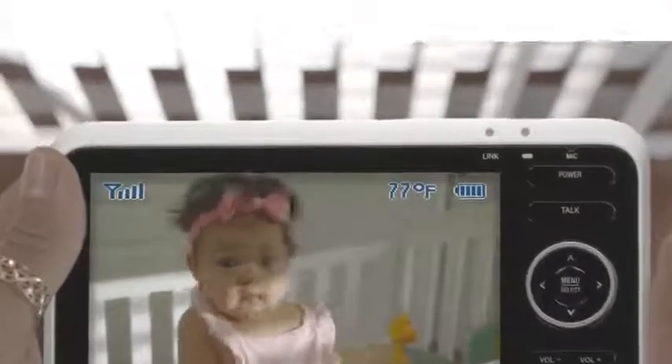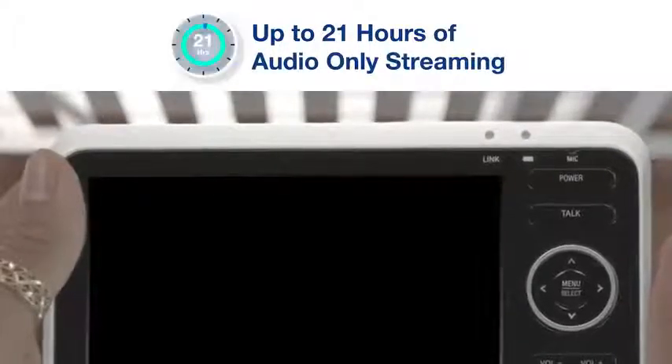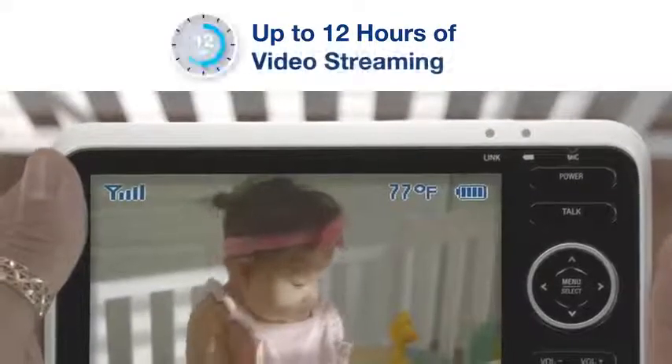Easily monitor your baby overnight with the industry's longest-lasting battery, capable of audio streaming up to 21 hours and video streaming up to 12 hours.